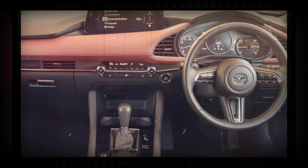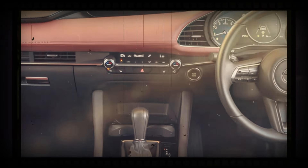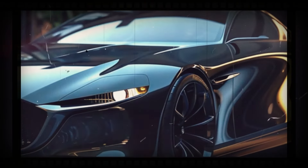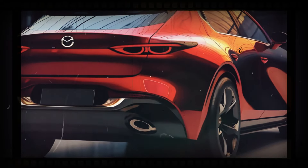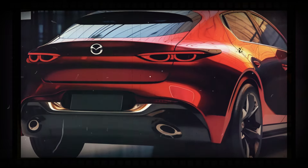With the Mazda Kai Concept as the source of design inspiration, it is hoped that the 2025 Mazda 3 will have a minimalist design that emphasizes clean lines, resulting in a stunning and modern look.